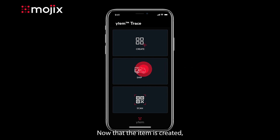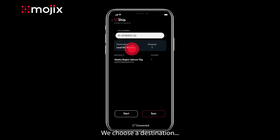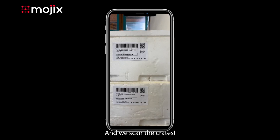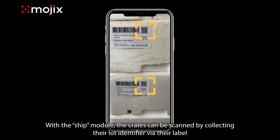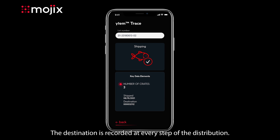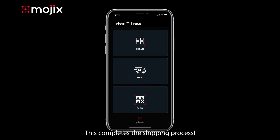Now that the item is created, we're ready to ship it. We choose a destination and we scan the crates. With the ship module, the crates can be scanned by collecting their lot identifier via their label. The destination is recorded at every step of the distribution. This completes the shipping process.